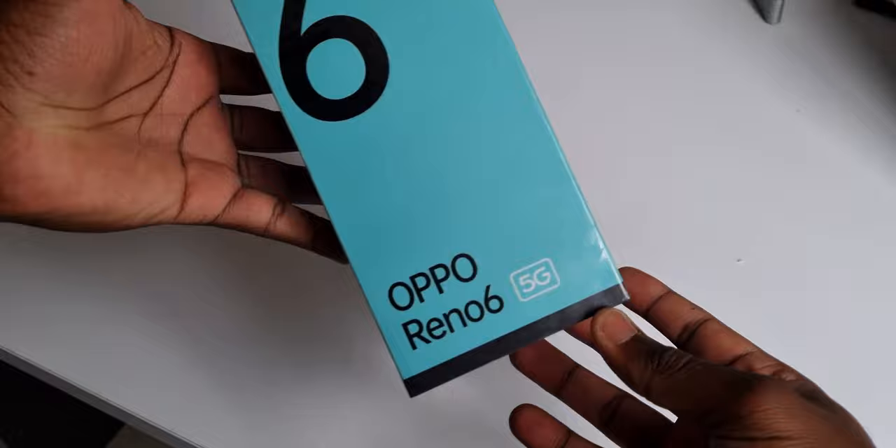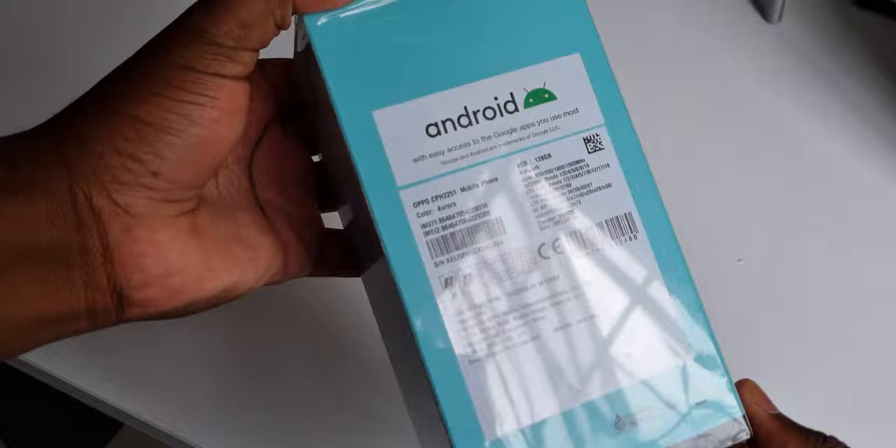What's up guys, Lloyd Hazen here back again with another video. Today we are looking at the OPPO Reno6 5G. I've had this set up for the last six hours and I think the best part to start this is going to be through the unboxing. So here it goes.